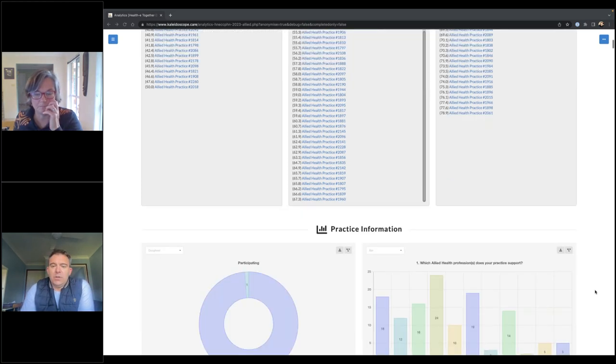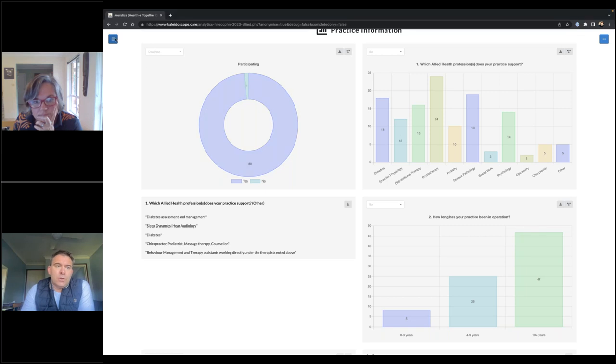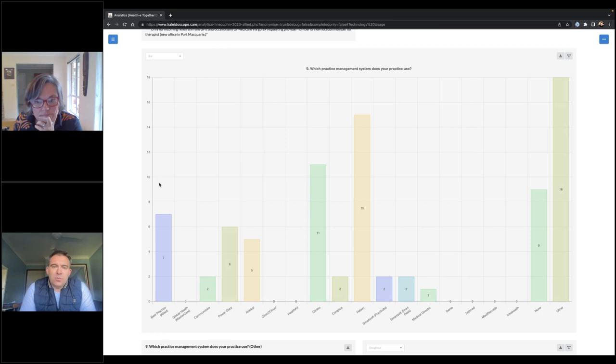I want to show you a couple of key highlights from the survey. The allied health professions that responded included physiotherapy as the most common respondent, but also quite a lot from speech pathology, dietetics, occupational therapy, and psychology. The tool allows us to filter by different profession as well. We also want to show you which practice management systems are used. Compared to general practice, which tends to use either Best Practice or Medical Director about 90% of the time, there's a much more diverse set of systems used across allied health. Halaxy and Cliniko were the most significant systems in use, but quite a lot of people said they don't use a system at all, and there are a whole range of systems used by just a handful of people.